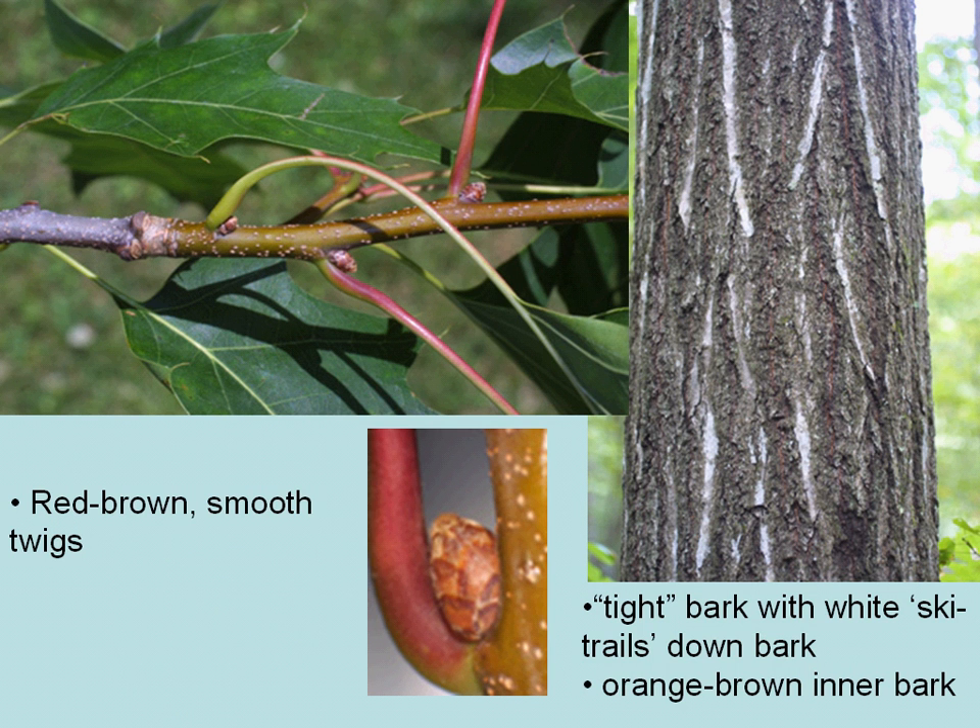The twigs are red to reddish-brown and smooth. One of the giveaways, especially in the winter when you're walking through the woods and you see larger oak trees, is the bark of northern red oak — it's tight, with kind of white ski trails going down the bark on your larger trees.